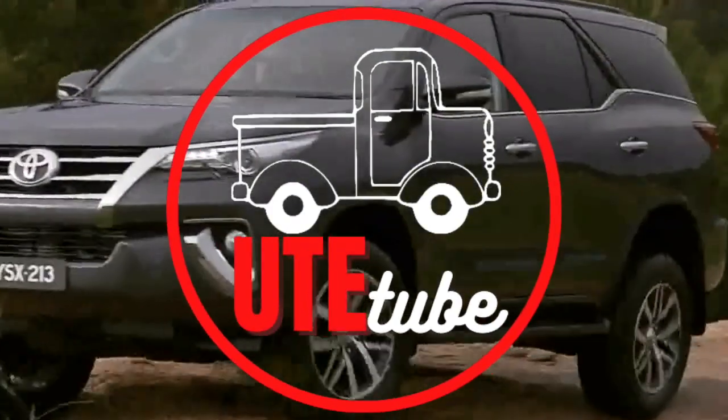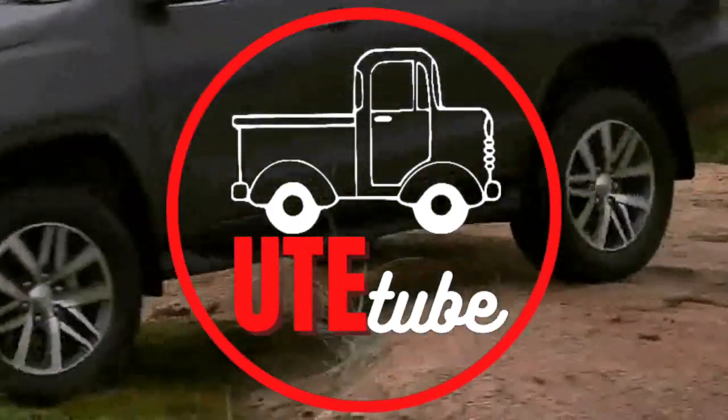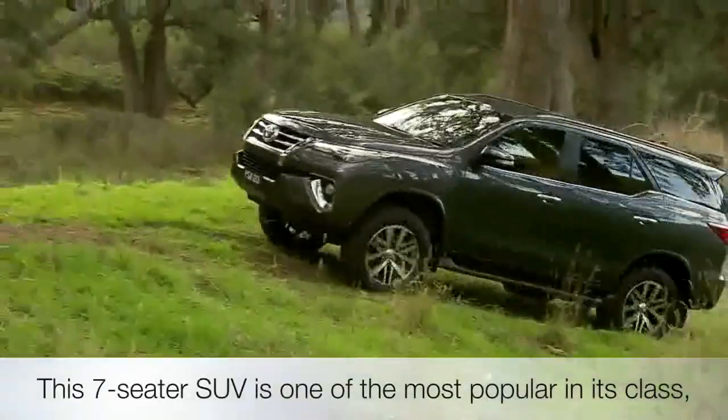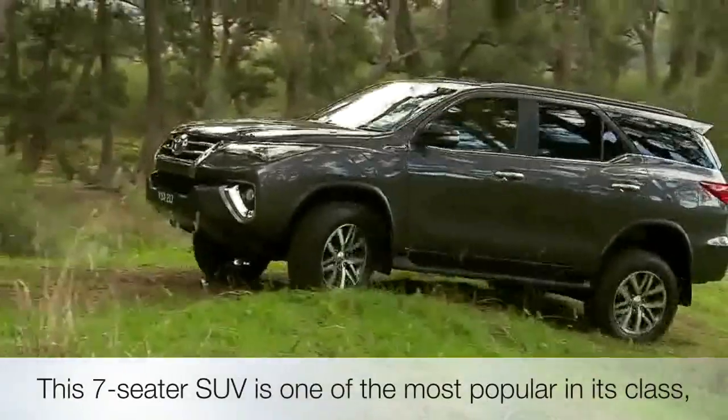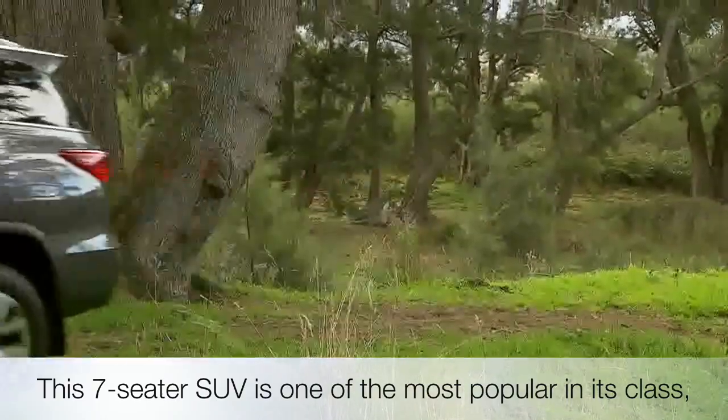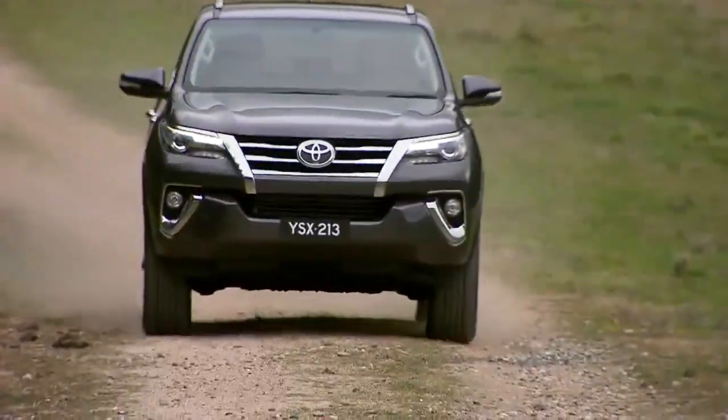Hey guys, welcome back to our channel. Today we're taking a look at the all-new 2023 Toyota Fortuner. This seven-seater SUV is one of the most popular in its class, and for good reason — it's got everything you could want in a vehicle, so let's dive in.